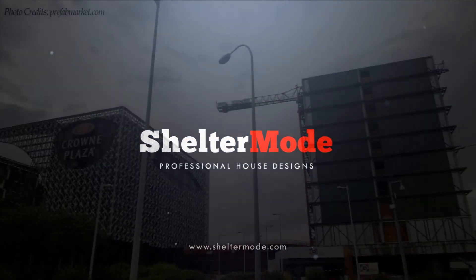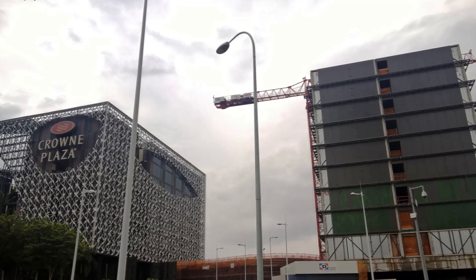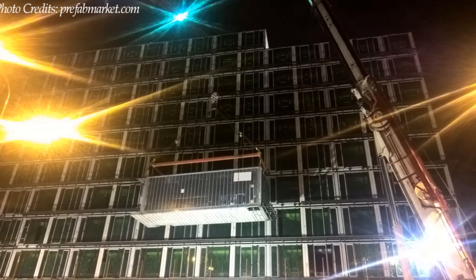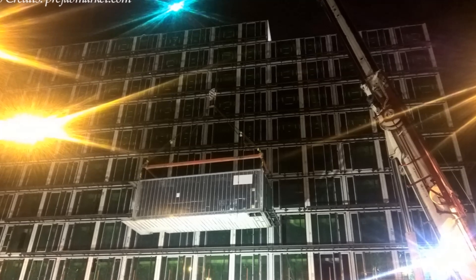The Crowne Plaza Hotel Extension is a freestanding hotel with 243 rooms constructed from 252 steel containers stacked up to 10 stories high at Changi Airport in Singapore.